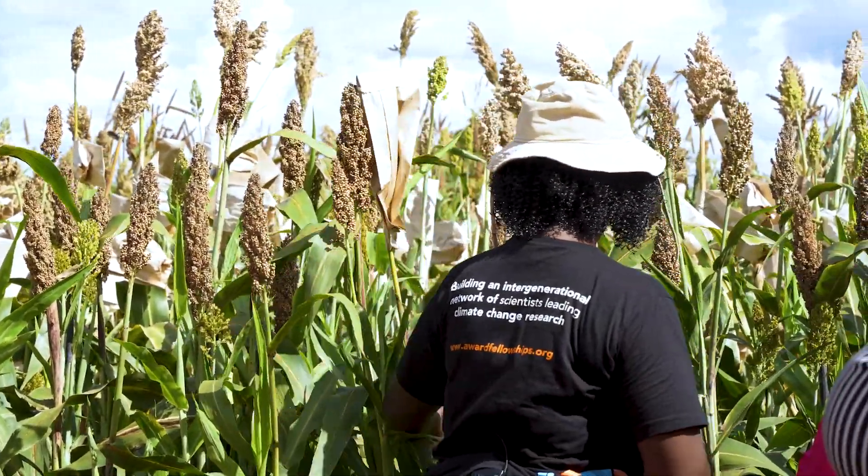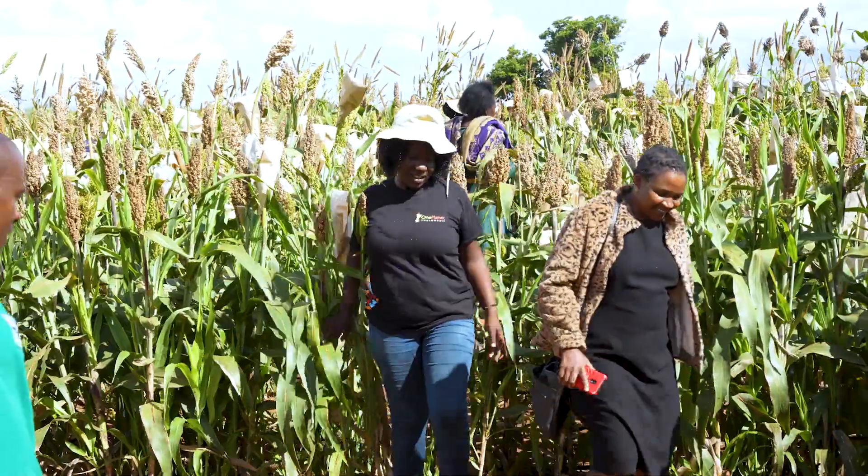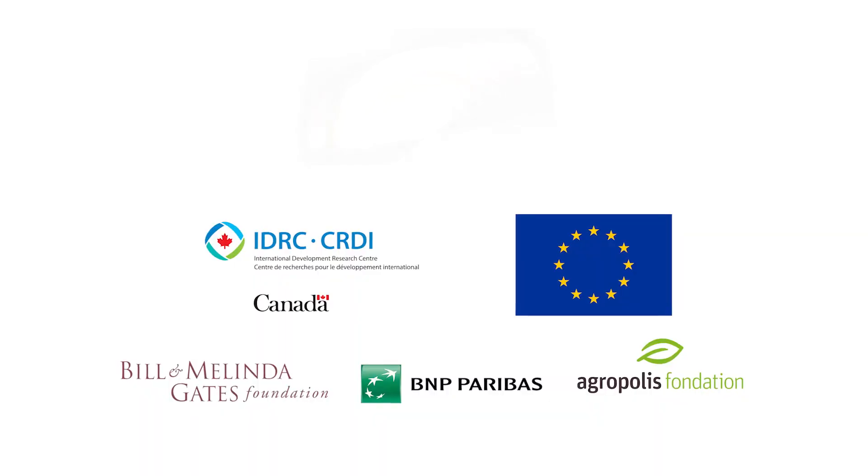Through their efforts, they are building a brighter and more sustainable future for agriculture in Africa.